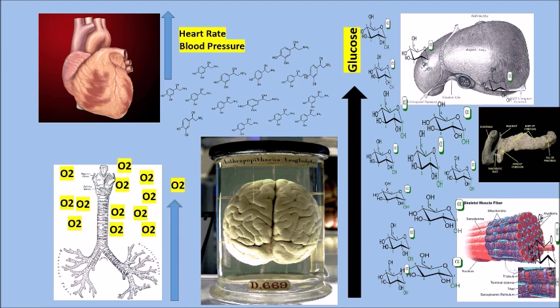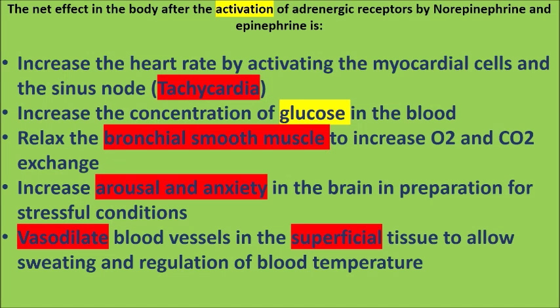Your brain goes into arousal mode because of the fight-or-flight response, so your oxygen uptake increases. The net effect is to increase heart rate, increase blood glucose concentration, relax bronchial muscles so you can take in more oxygen and remove more carbon dioxide, increase arousal in the central nervous system, and vasodilate superficial blood vessels so you lose heat more efficiently.